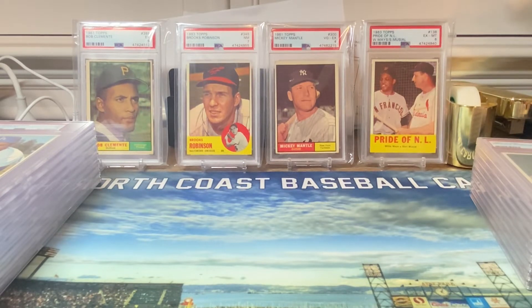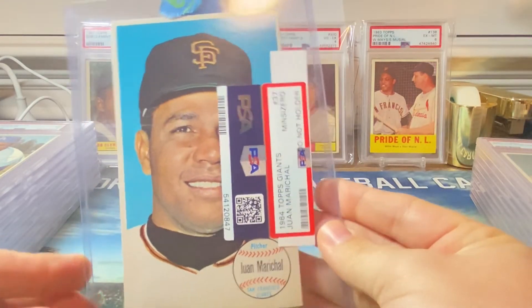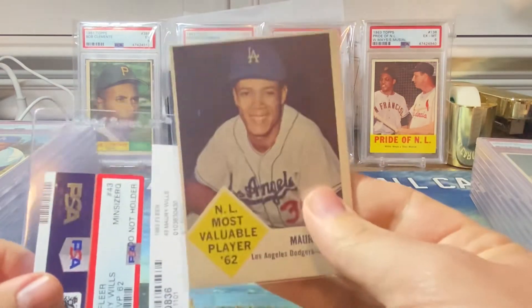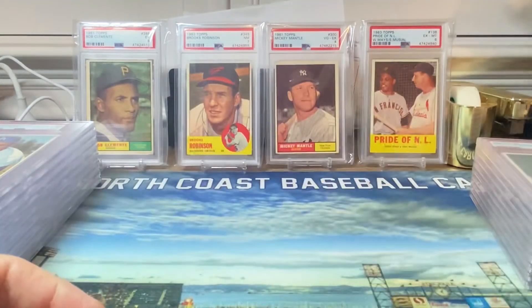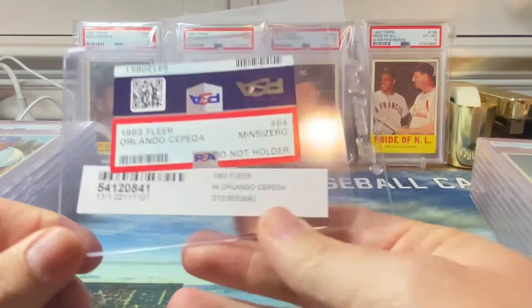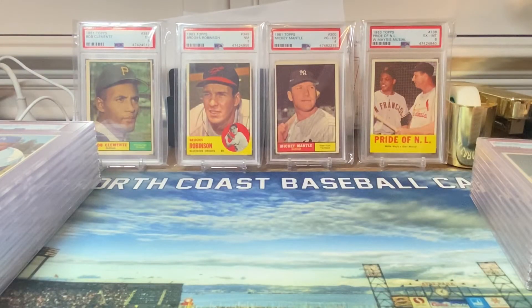Let's start with the cards that did not get graded — only three of them, so I'm not too upset. First, we have a 1964 Topps Giant Juan Marichal — minimum size requirement got me there. We also have the Maury Wills card — minimum size requirement as well on the '63 Fleer. And the last ungraded card was the '63 Fleer Orlando Cepeda — minimum size requirement once again.